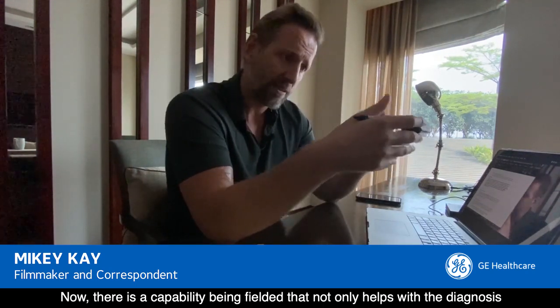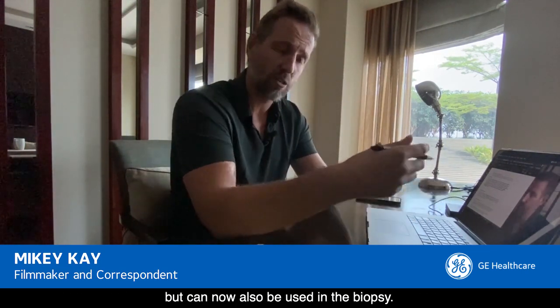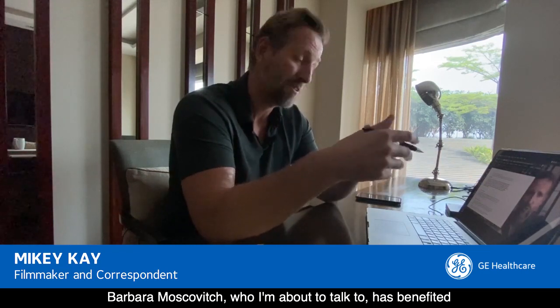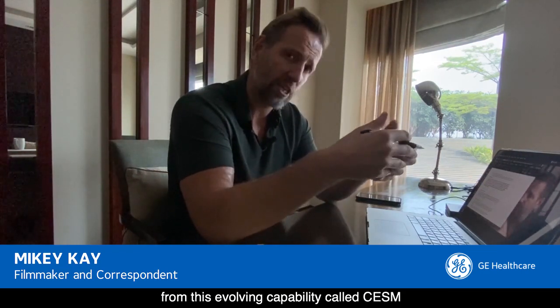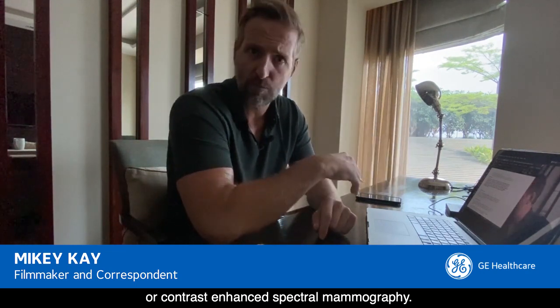There is a capability being fielded that not only helps with the diagnosis, but can now also be used in the biopsy. Barbara Moskovich, whom I'm about to talk to, has benefited from this evolving capability called CESM, or contrast-enhanced spectral mammography.